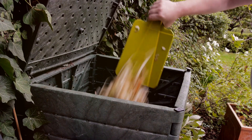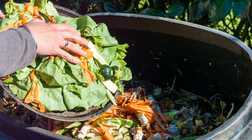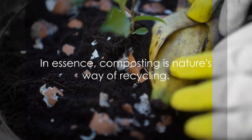It's an amazing process that not only reduces waste, but also creates a valuable resource. So the next time you're about to throw away your kitchen scraps, think about how they could be put to better use. In essence, composting is nature's way of recycling.